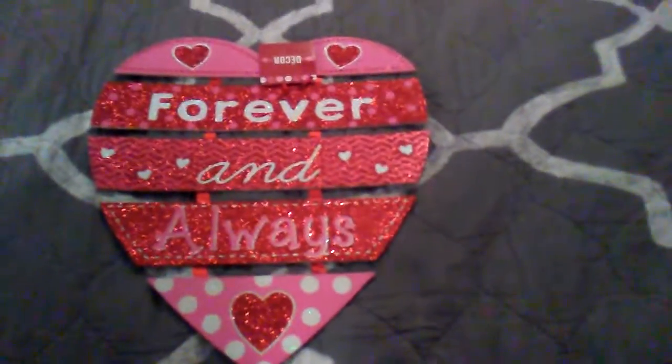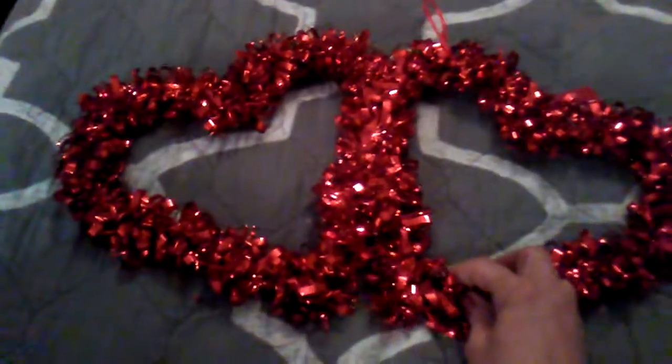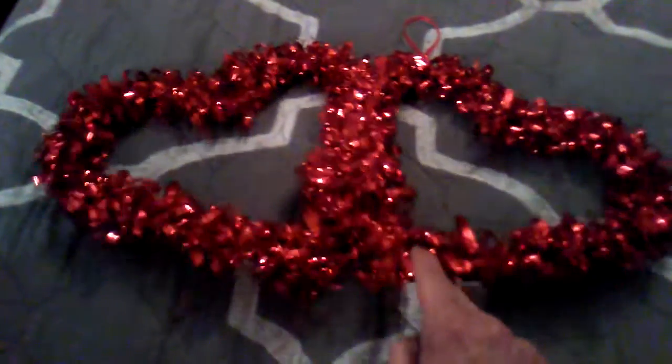Then I got this forever and always sign. Again, this is super cute. All their stuff this year I think is adorable. And I do believe that I showed this double heart in a previous video. I just got this to hang on the other side of the window from where I hung the first one that I bought.